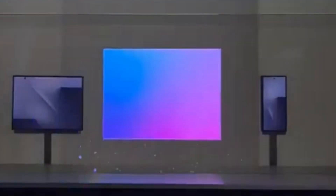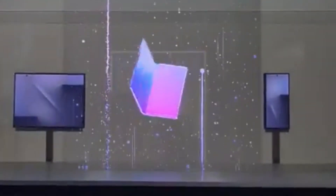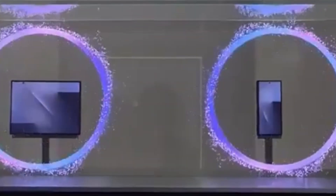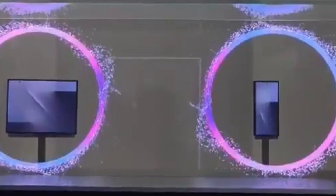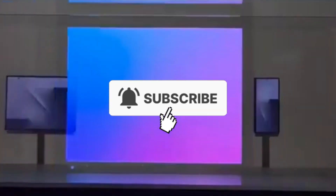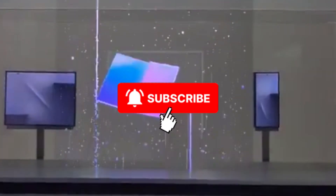The Galaxy Z Trifold is official, and its $3,000 price tag represents the pinnacle of mobile engineering. But only 100,000 people will be able to experience it. Do you think a device this limited should be sold globally? Is Samsung making a mistake with this strategy? Let's discuss it in the comments. Don't forget to subscribe to AORS Mobile to avoid missing these sensational developments. See you next time!